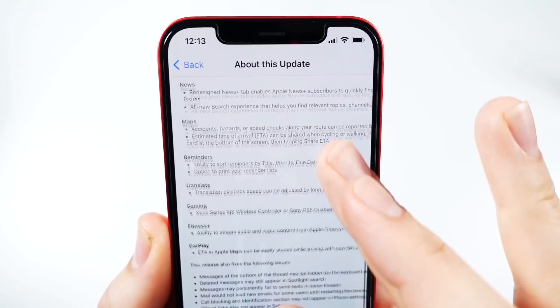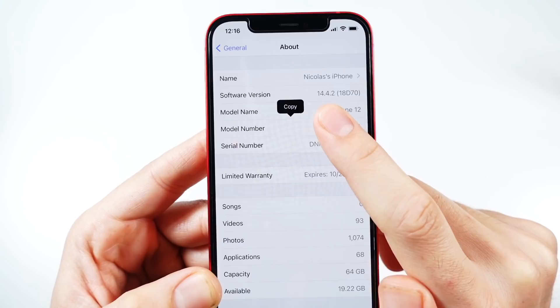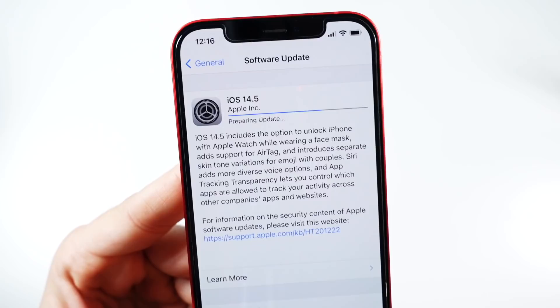There's also a small update to CarPlay and a lot of little bug fixes. We currently have iOS 14.4.2, build 18D70, with available storage of 19.22 gigabytes. The update came in at 1.21 gigabytes for the iPhone 12 — it could be less or more depending on your model. Let us know how much it came in for you down below. I'll let this update and be back when it's done.